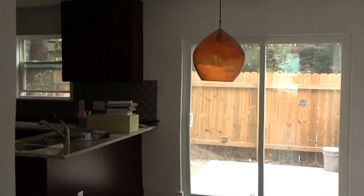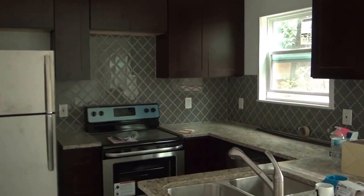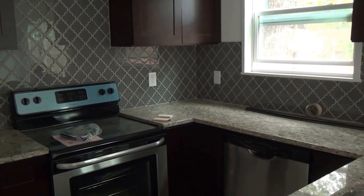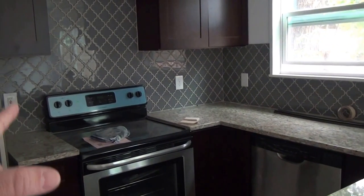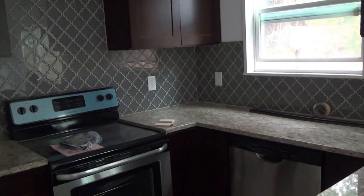I like that custom chandelier, and that tile. This tile was custom work too. Here at Maynard Townhomes, we'll let you bring in your own tile and we'll install it for free. In this particular case, she brought in this great tile. It's really nice.